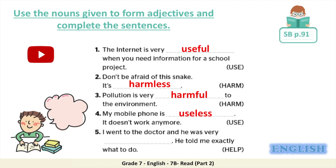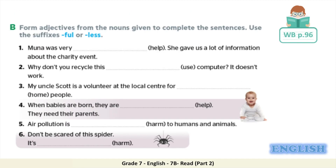Finally, number five: I went to the doctor and he was very blank; he told me exactly what to do. The correct answer is 'helpful' — I went to the doctor and he was very helpful. Now let's move on to exercise B in your workbook, page 96. You need to form adjectives from the nouns given to complete the sentences using the suffixes -ful or -less. Let's do number one together: Mona was very helpful — she gave us a lot of information about the charity event. Now pause the video, complete the rest of the exercise, and come back when you are done to check your answers.